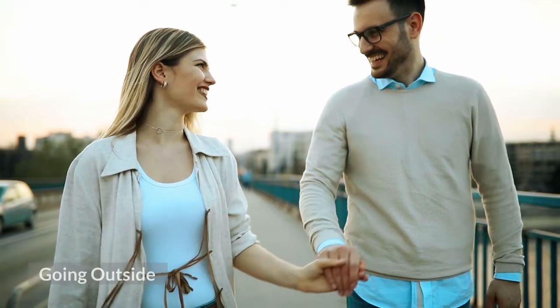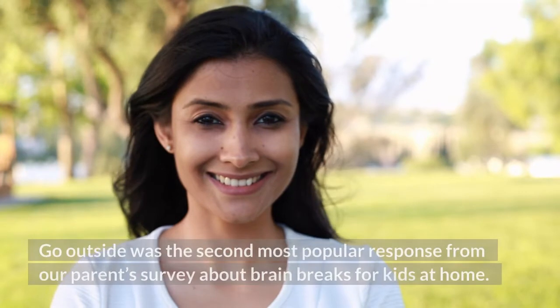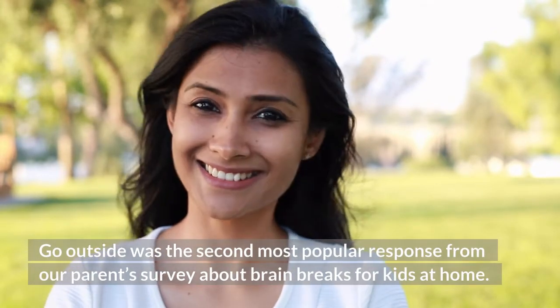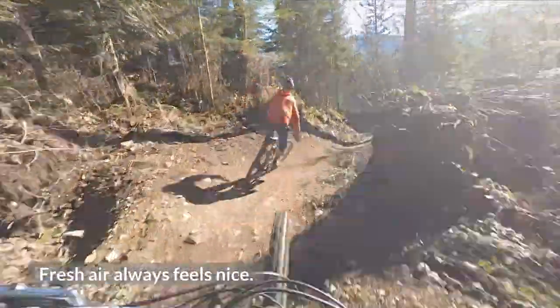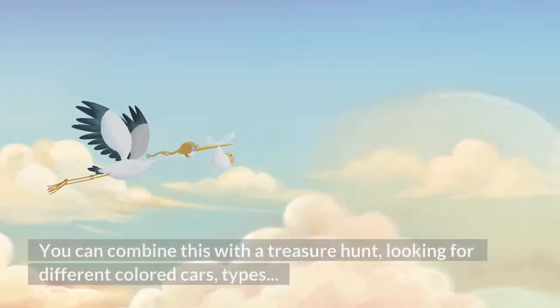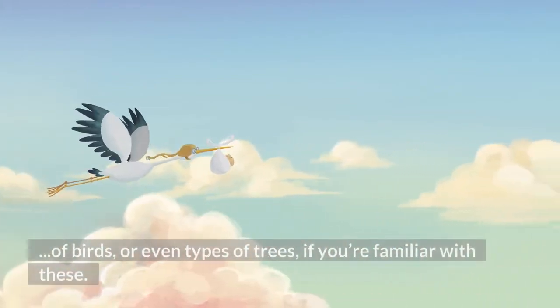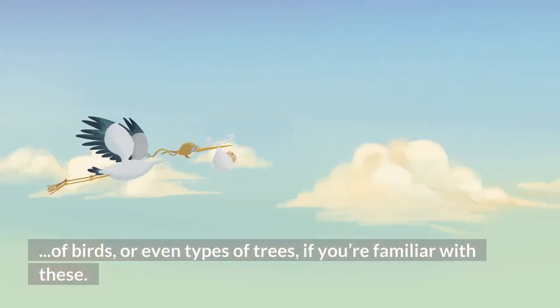20. Going Outside. Going outside was the second most popular response from our parent survey about brain breaks for kids at home. Fresh air always feels nice. You can combine this with a treasure hunt, looking for different colored cars, types of birds, or even types of trees if you're familiar with these.